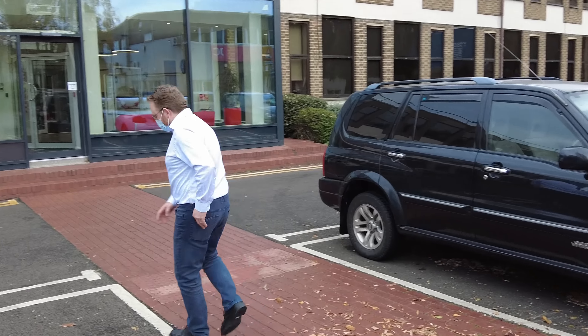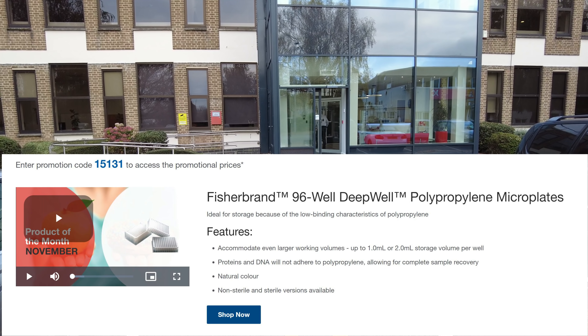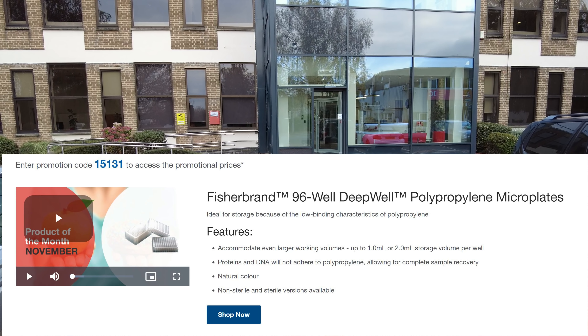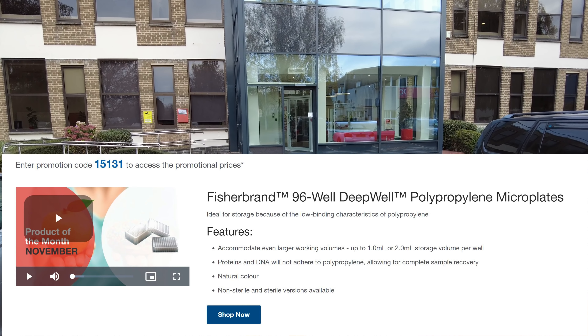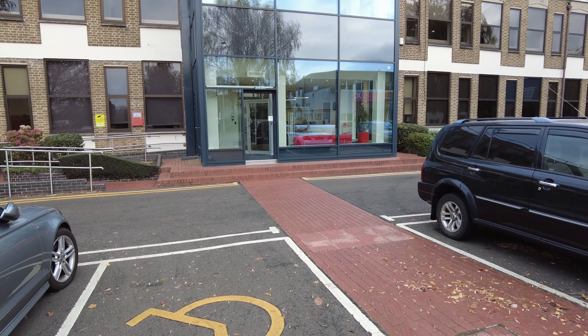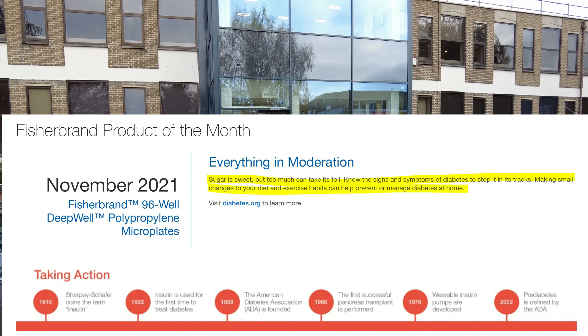It accommodates even larger working volumes up to 1ml, 2ml storage volume per well. Protein and DNA will not adhere to polypropylene, allowing for complete sample recovery. I've got no idea what I'm talking about - I just wanted to see how they'd behave, and it wasn't that bad. I've seen worse.